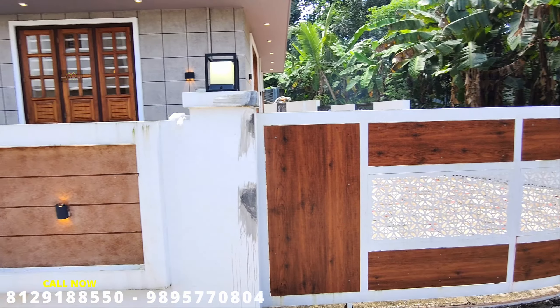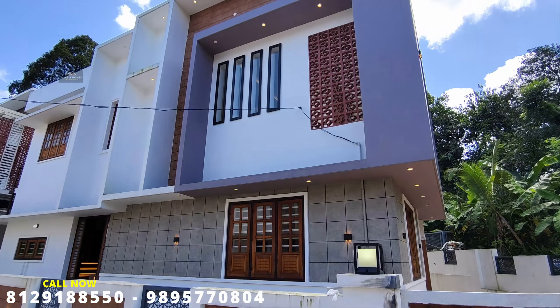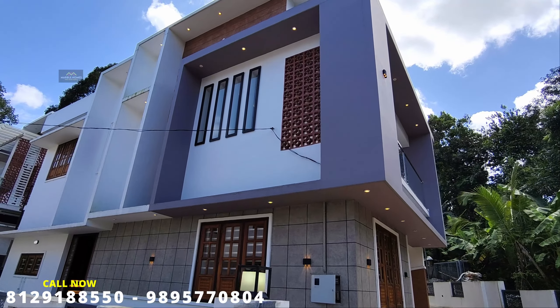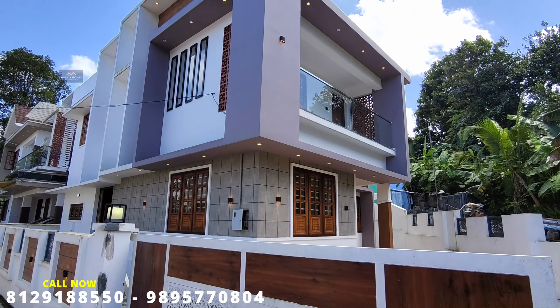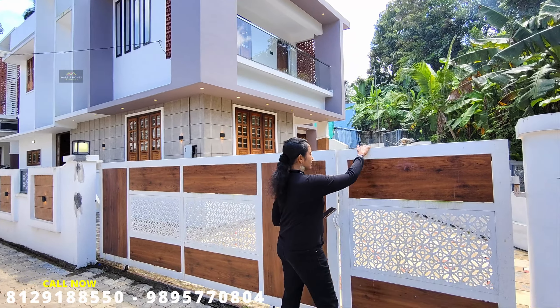The elevation features texture work, jali design, colorful paint, L-shaped corner design, and LED light fittings. The light shade matches throughout, and you can use a color floor paint finish.